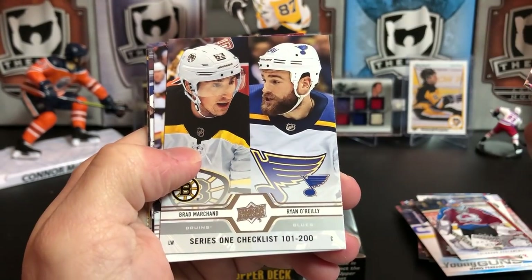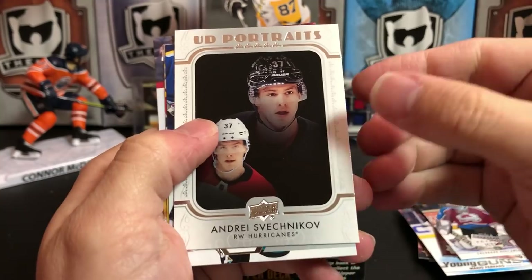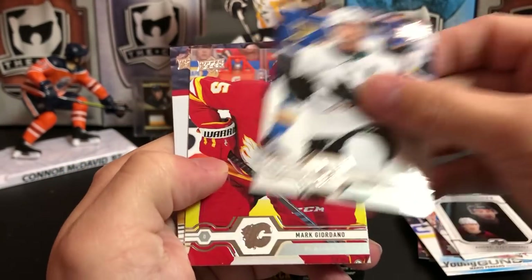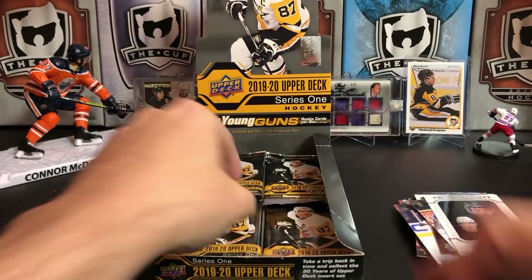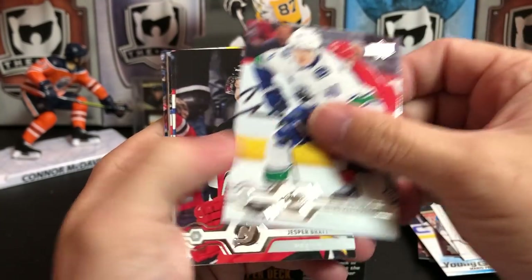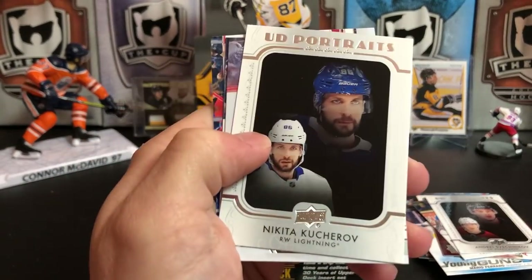Michael Bødker, checklist — Brad Marchand, Ryan O'Reilly, Boone Jenner, Leon Draisaitl — and another Portrait of Andrei Svechnikov. Logan Couture, Mark Giordano, and Troy Stecher. Elias Pettersson, Jesper Bratt, Josh Bailey, Mark Scheifele, and another Portrait — The Cooch, Nikita Kucherov.